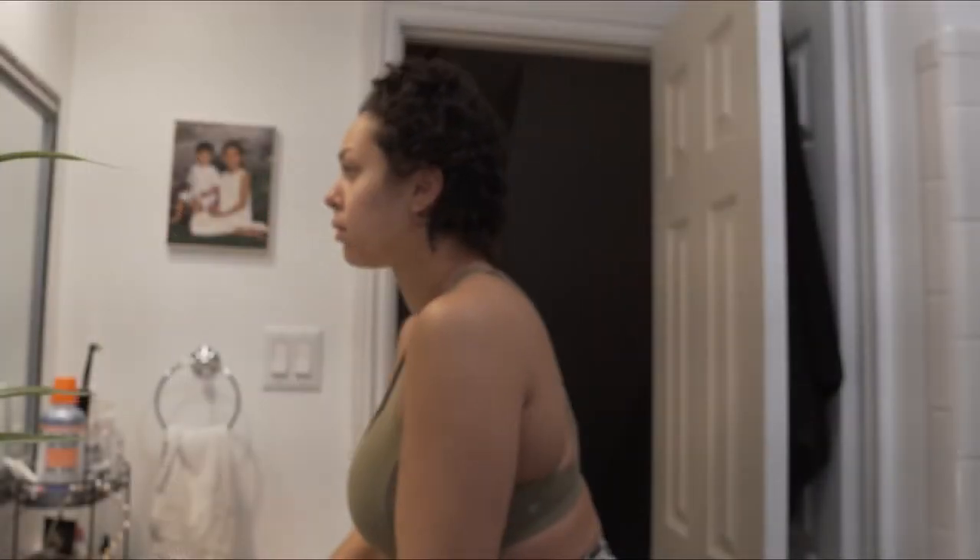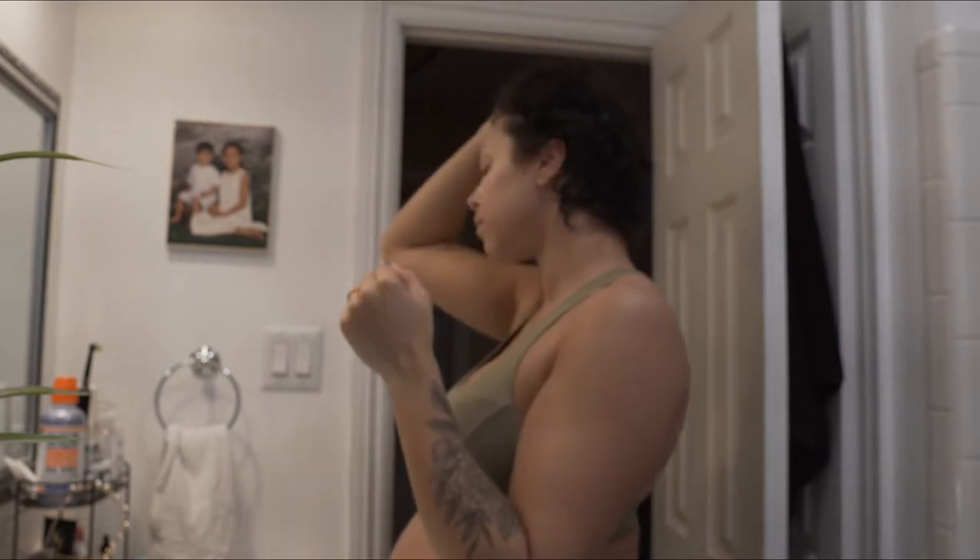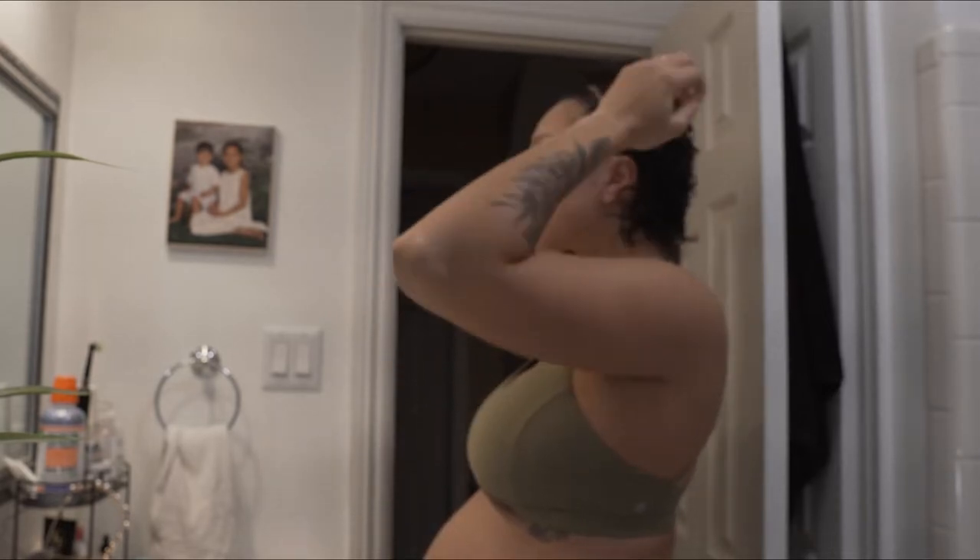What's up fam, today I'm going to be taking you through some of my pregnancy self-care. A skincare video was highly requested, so I just figured I would put it all together and do skincare, hygiene, all of that.